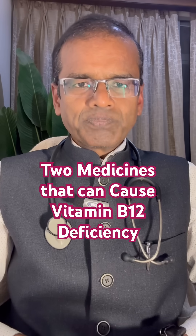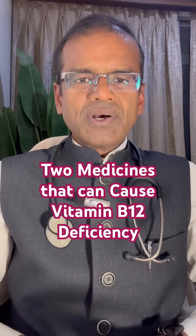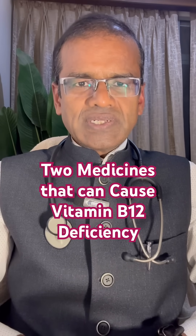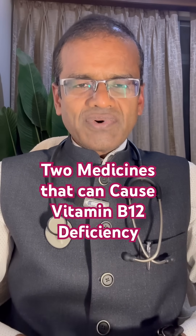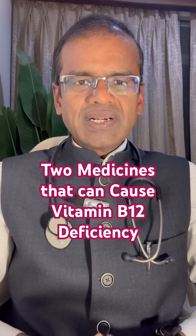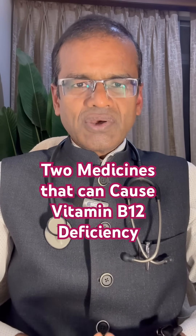If a person is on long-term Metformin therapy or PPI therapy for acidity, one should watch for symptoms of B12 deficiency, which can include fatigue, tingling, numbness, or cognitive changes like forgetfulness and psychiatric disturbances. If any of these symptoms occur, B12 levels should definitely be tested.